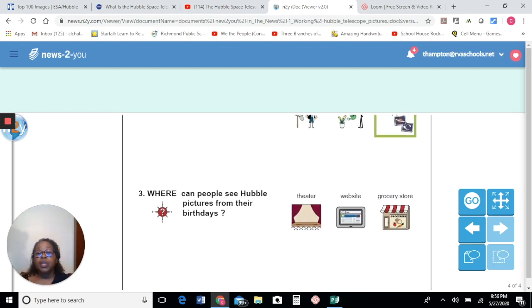Last question: where can people see Hubble pictures from their birthdays? Can they see it in the theater, at a website, or at a grocery store? Remember, we said that if you go to the Hubble website and you key in your birthday, you'll get to see those pictures — through the website. Very good. Those are easy questions.